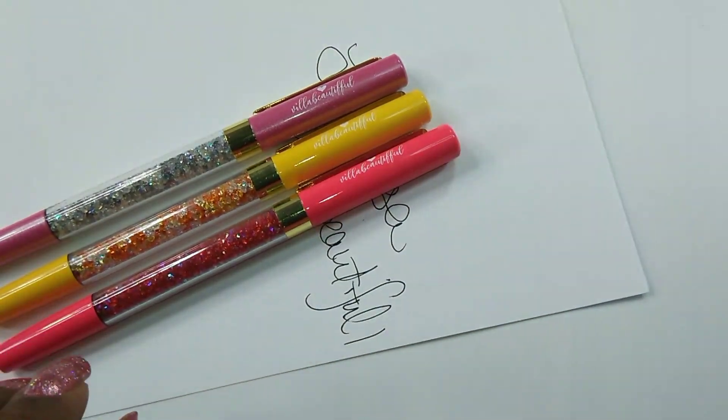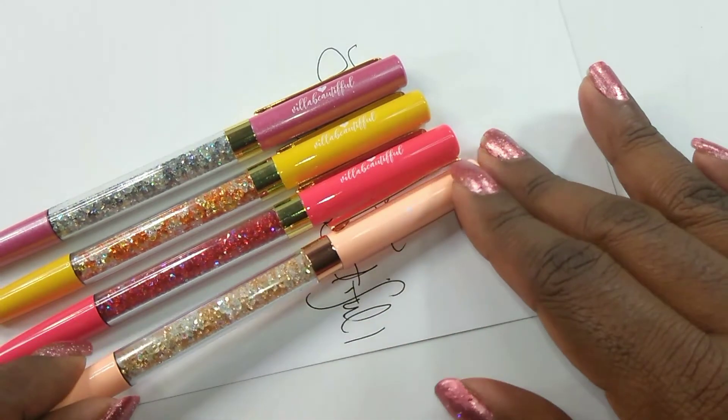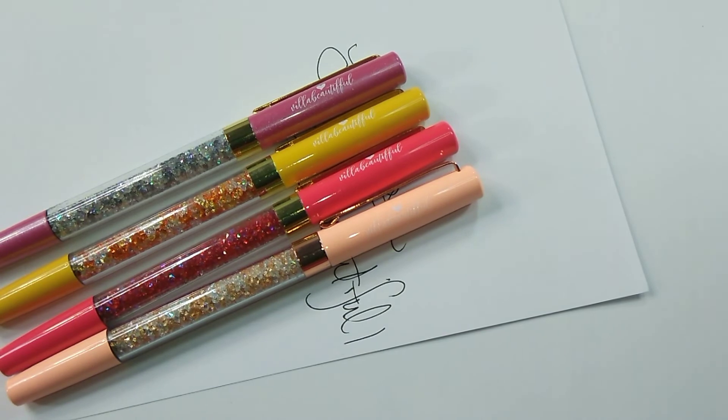Very pretty. I just can't wait to use these on a day-to-day basis. Thank you for joining me. Go ahead and tell me which one is your favorite pen, or do you have other brands that you prefer? Which is your favorite brand of pen to use? Do you have a Villa Beautiful pen? Do you use it, or do you just look at it? Let me know down below. Thank you for joining me, and until the next time — bye!